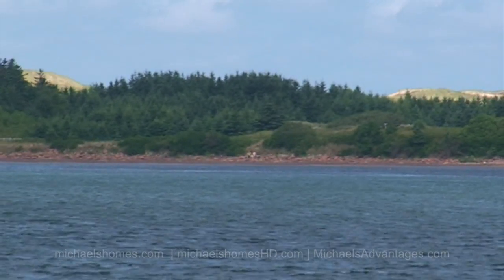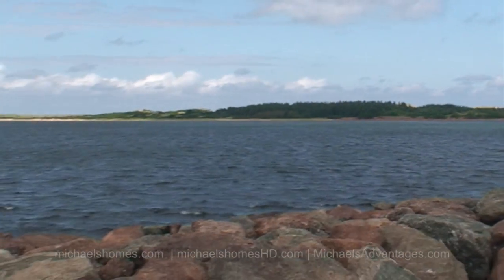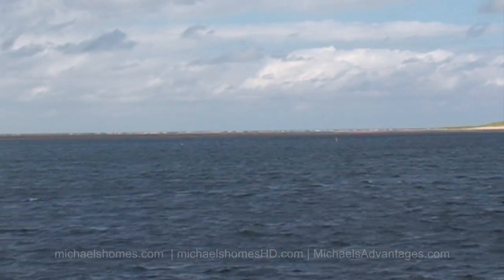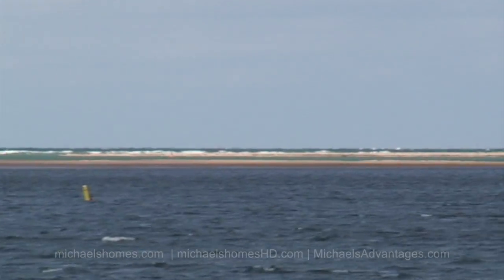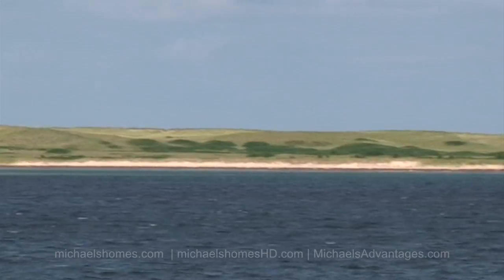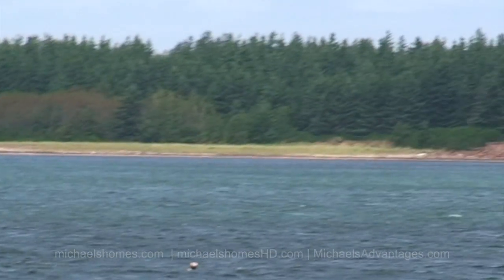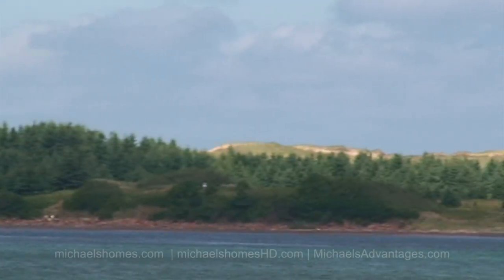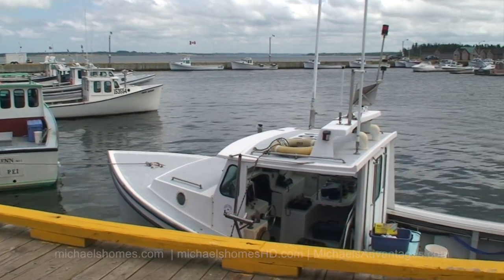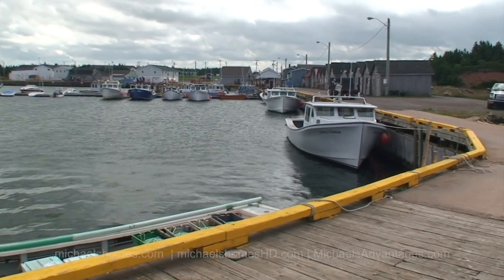Let's go take a look. This is a view of Greenwich from Redhead Harbor. Redhead Harbor is right across St. Peter's Bay. You can see the mobile sand dunes coming up here shortly in the background.